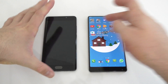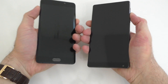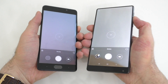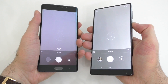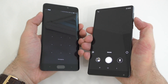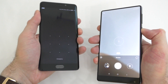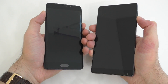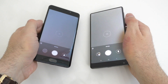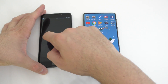Next is the camera launch test. We'll lock the screens on both devices and double-tap the volume button. The Note 2 was slightly faster. Let me do that one more time — here it was the Mix, but this one didn't actually start. Let's try one last time — again the Note 2 is faster for the camera launch. We'll leave those running in the background.